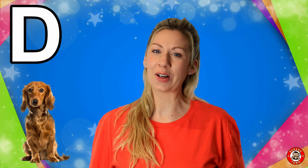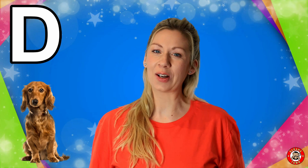Today we're going to be talking all about the letter D. D is for Dog. Dogs are one of my most favourite animals. They make great pets and they're so much fun to take to the park and play catch with a ball.